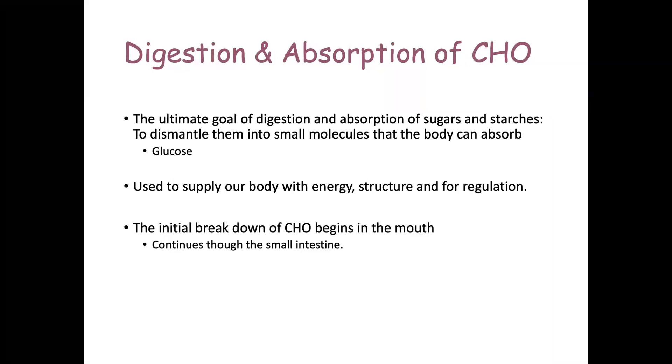We need glucose for pretty much everything. You have to have energy; you have to be able to repair, maintain, grow, and reproduce structures, tissues, and cells. Glucose is also needed for regulation through the nervous system, because it keeps neurons functional, and it keeps the endocrine glands functioning.